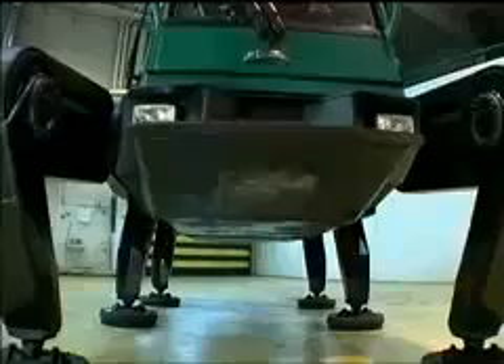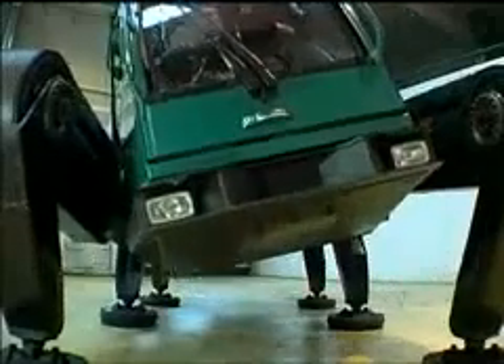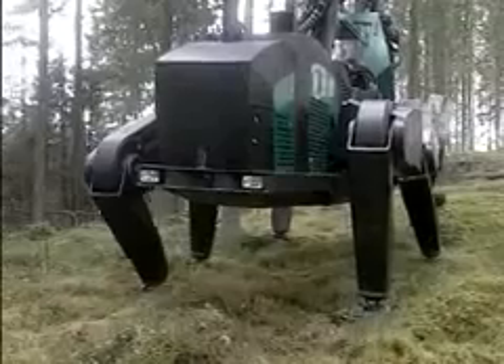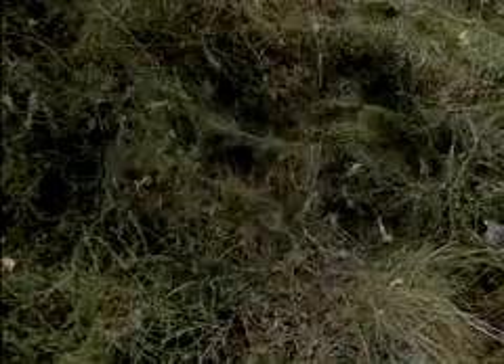The walking machine adapts automatically to the terrain to keep the carrier leveled on uneven ground. Responding to sensor input, the machine distributes its weight evenly over the ground and finds a base of support for each of the six legs, resulting in incredible stability and optimal weight distribution.